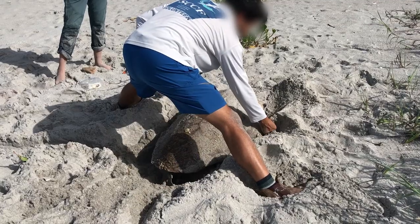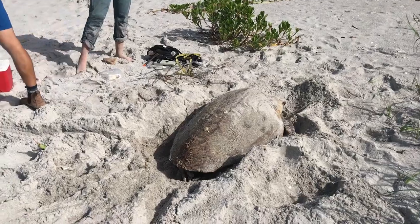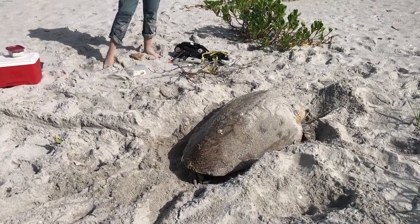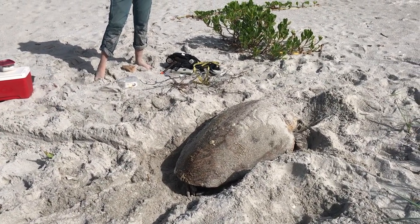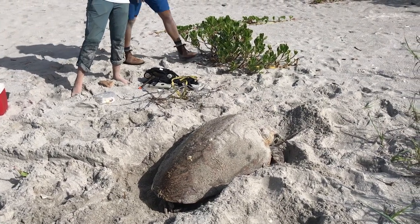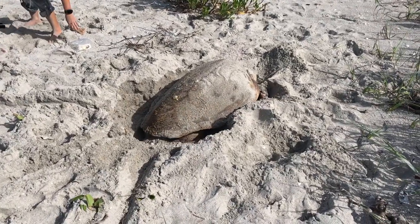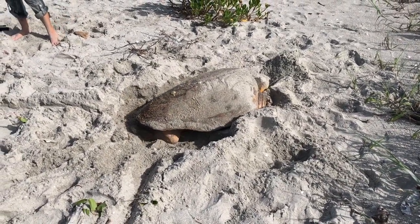Lastly, he is going to check her flipper tags just to make sure they have the right numbers recorded. Then we are going to wait and let her finish laying her eggs. This is extremely rare to have a turtle nesting during the day like this, so we were feeling really, really lucky that we came across this turtle and the employees when we did.